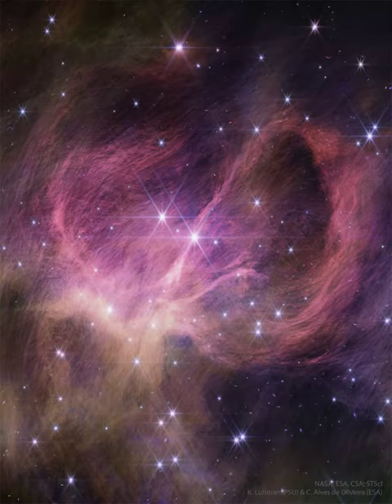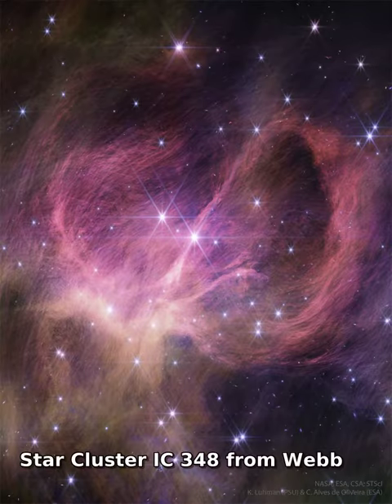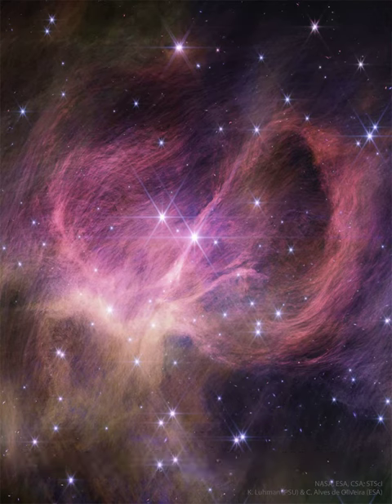Sometimes, it's the stars that are the hardest to see that are the most interesting. IC 348 is a young star cluster that illuminates surrounding filamentary dust. The stringy and winding dust appears pink in this recently released infrared image from the Webb Space Telescope.